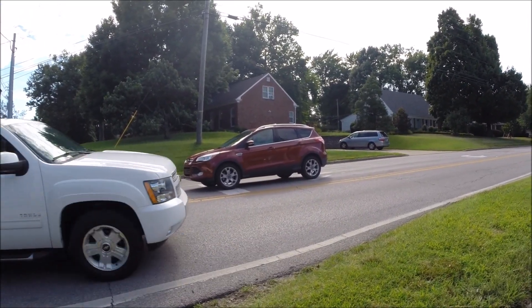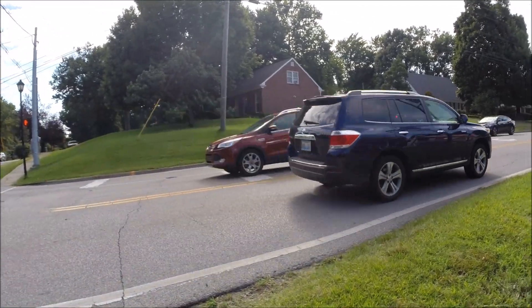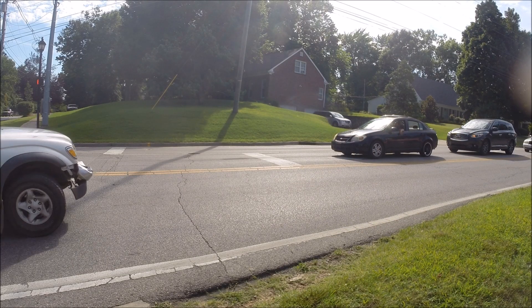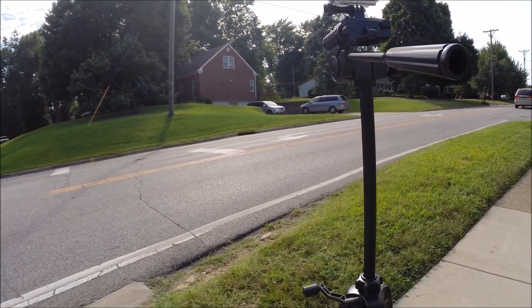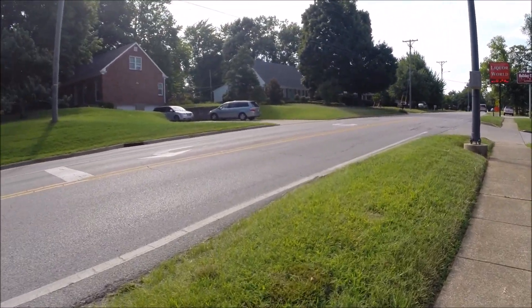Look at him — he drove right over it. Did not pay any attention to that white line in the road. See how far back he is? He's almost half a car length away from that white line. It is amazing to me how many people will not pay any attention to that white line in the road.